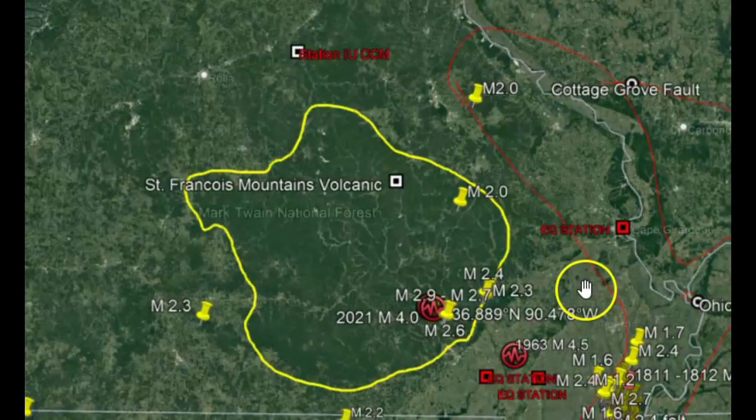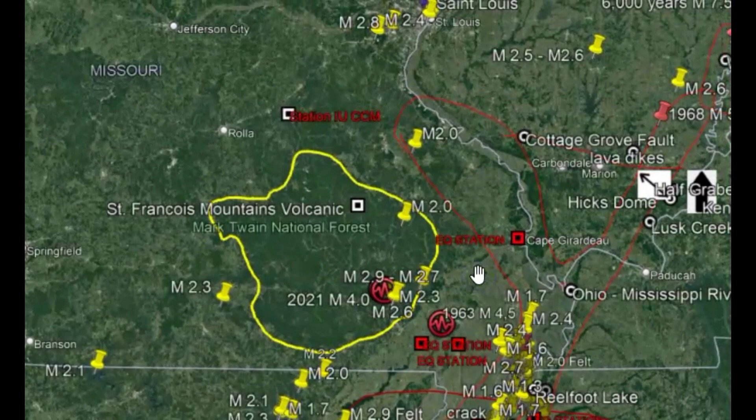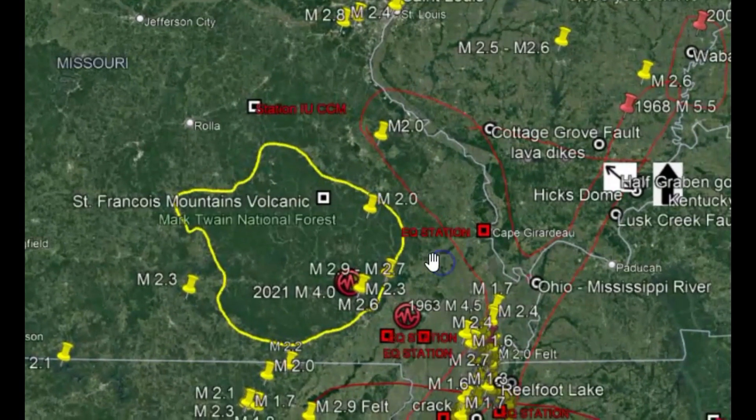More recently, this has become the area of the New Madrid fault system, also known as the Reelfoot fault system, which you can see drawn out in red.